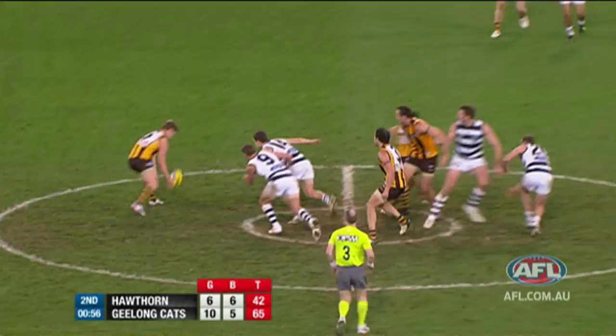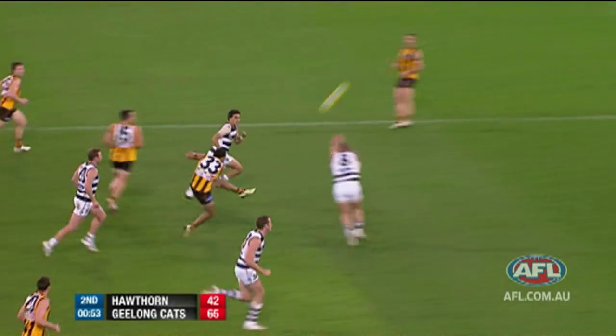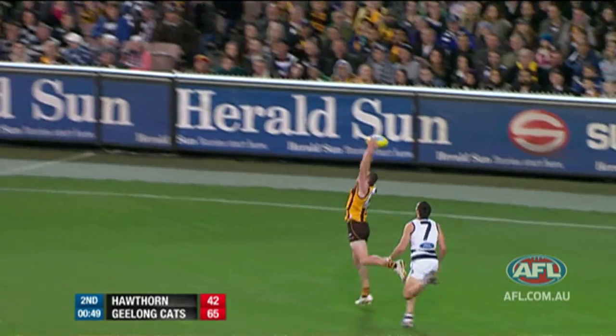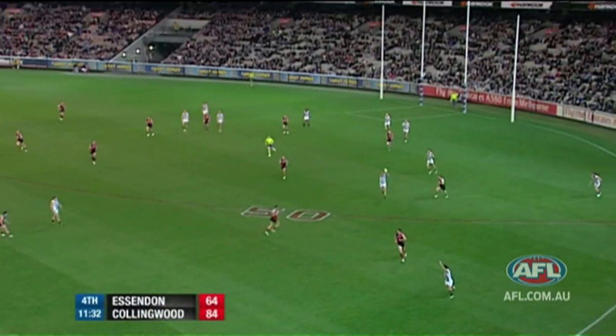What's some of the highest scoring you can get? Winning the ball out of the contest and a long kick would be the standard best play — a contested mark and a long kick where you're gaining meters for the team.